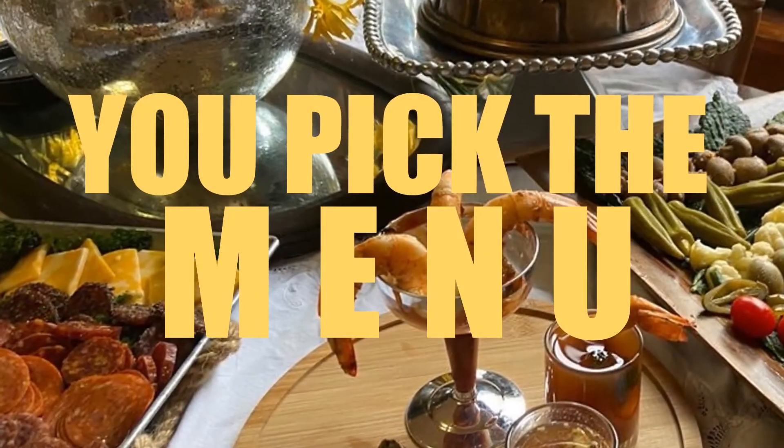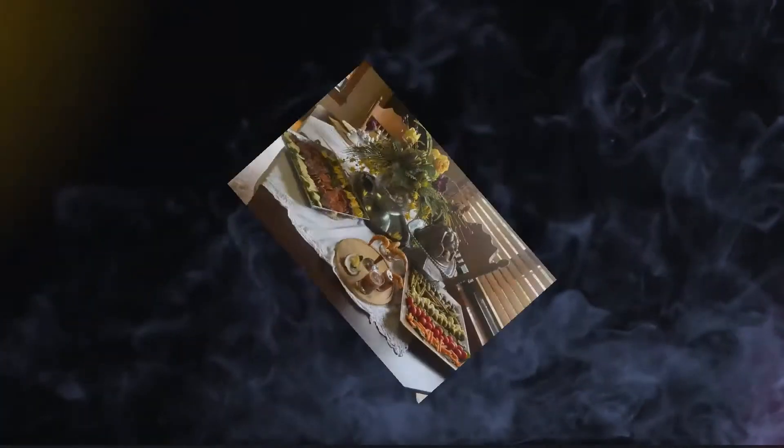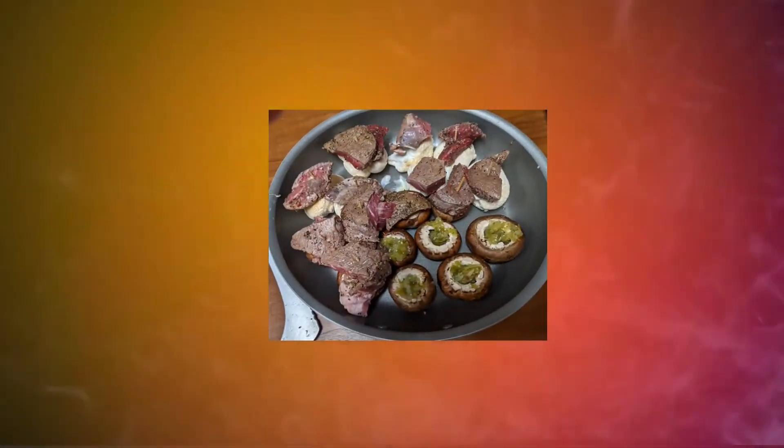I hope you enjoy the video because it's going to bring you step-by-step through the different things that I do that make your meal special.